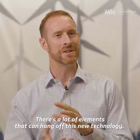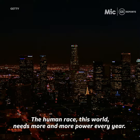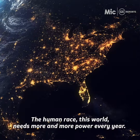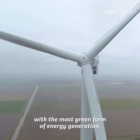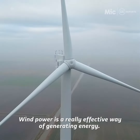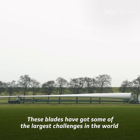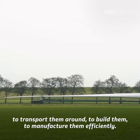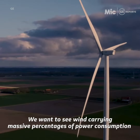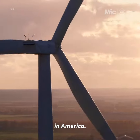There's a lot of elements that can hang off this new technology. The human race, this world, needs more and more power every year, so we want to really support that energy demand with the most green form of energy generation. Wind power is a really effective way of generating energy. These blades have got some of the largest challenges in the world — to transport them, to build them, to manufacture them efficiently. This is what drives us. We want to see wind powering massive percentages of power consumption in America.